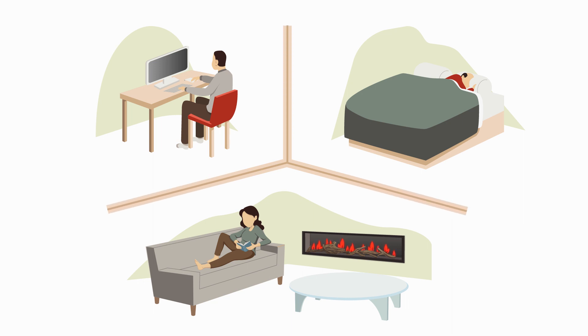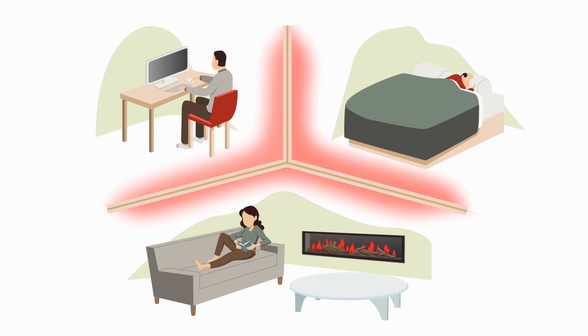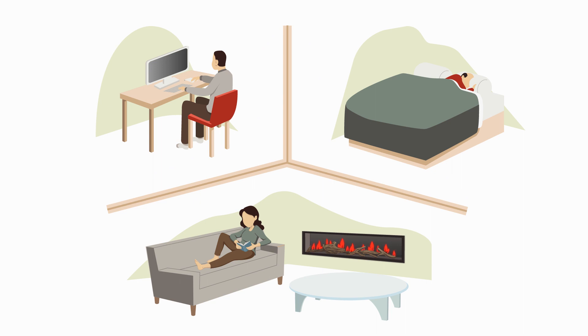Whatever option you choose, Direct Vent Technology allows you to warm multiple spaces in your home through zone heating. So you can crank up the heat in the rooms you use, and turn the furnace down wherever you're not.